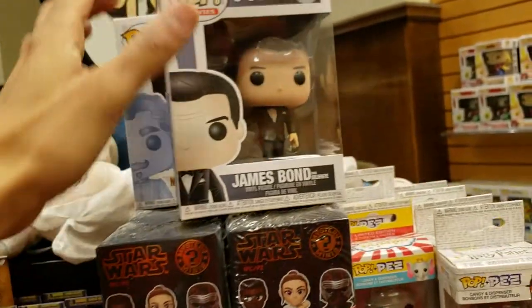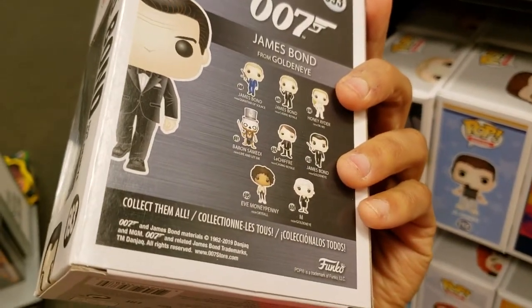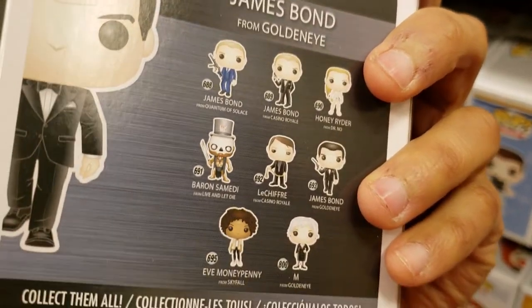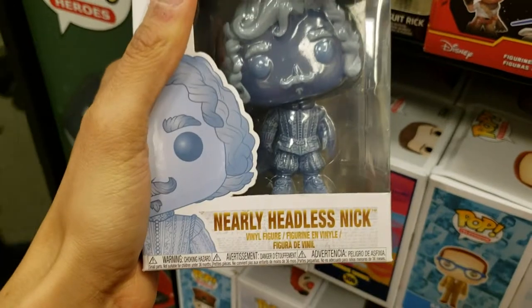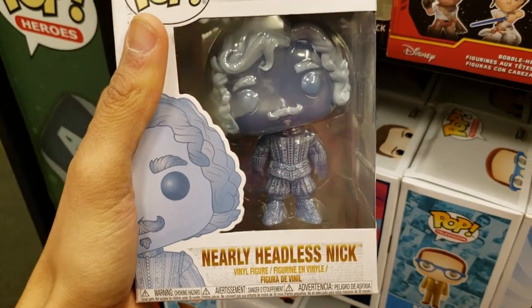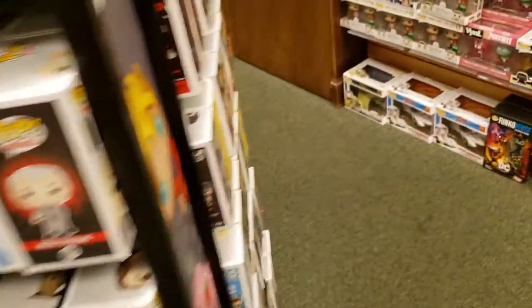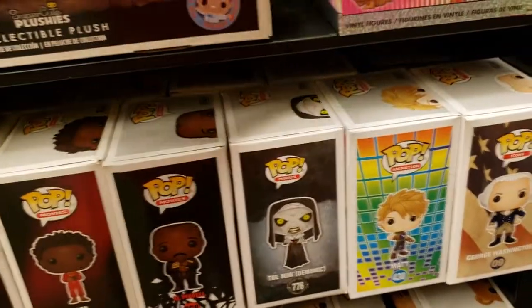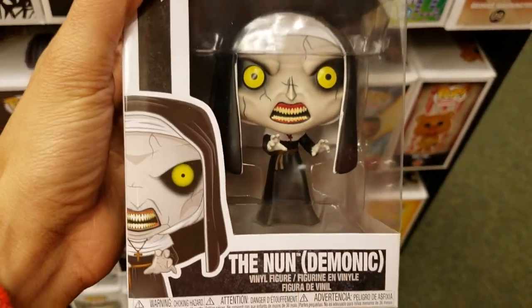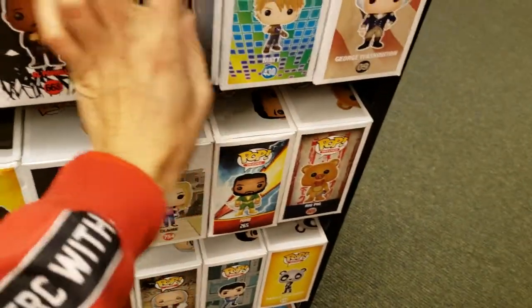We have James Bond from GoldenEye — I like this version of James Bond, it's got Pierce Brosnan, you see right there. They got a bunch of these. Then there's Nearly Headless Nick — this one's pretty cool. Some of these over here I always thought looked a bit odd — like this one is crazy right, it's demonic, just looks so weird. She almost fell out of my hands — that's a bad sign.